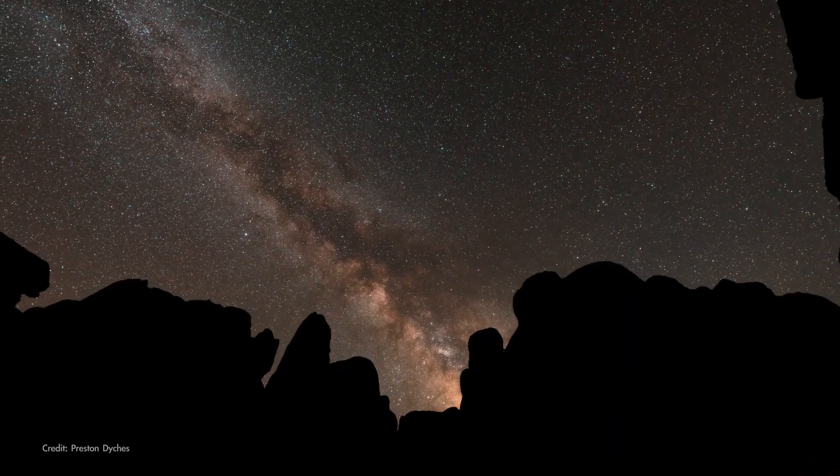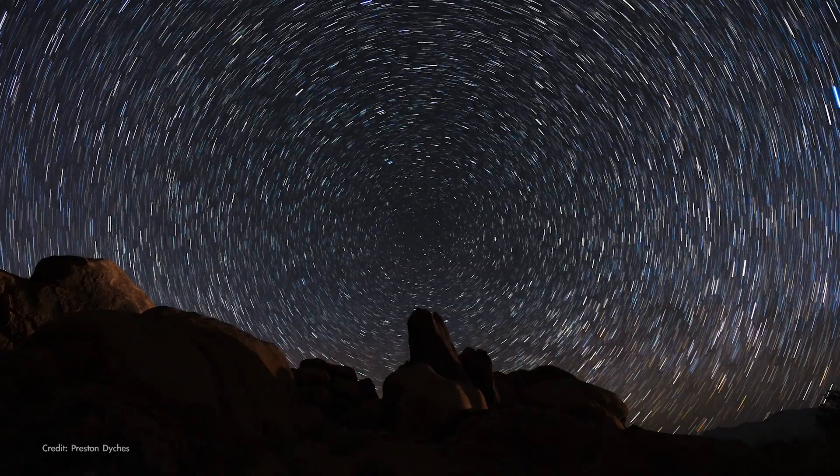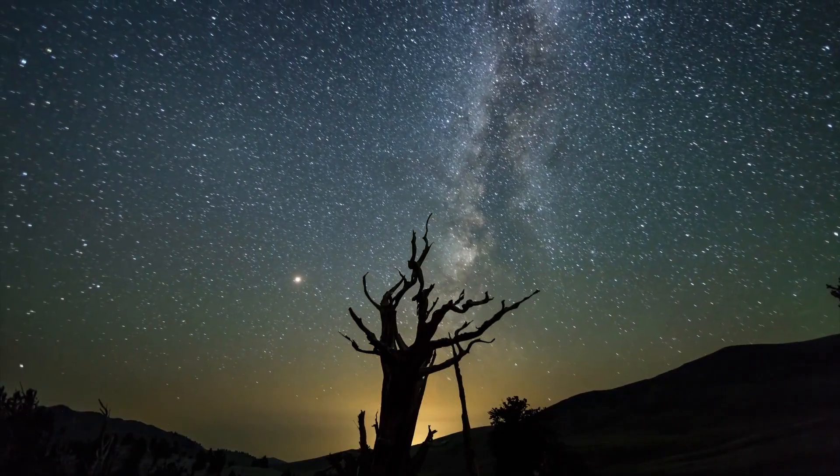And so our nighttime view of the cosmos changes over the course of the year because the stars aren't moving — we are. And that change happens at a pace of four minutes per day.